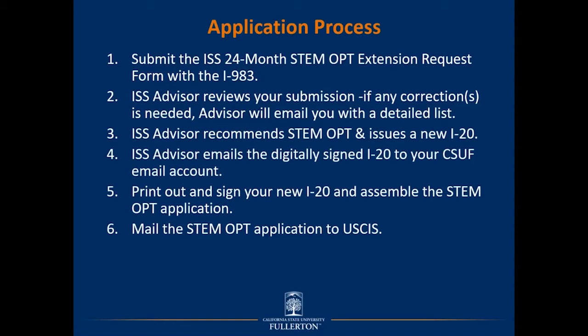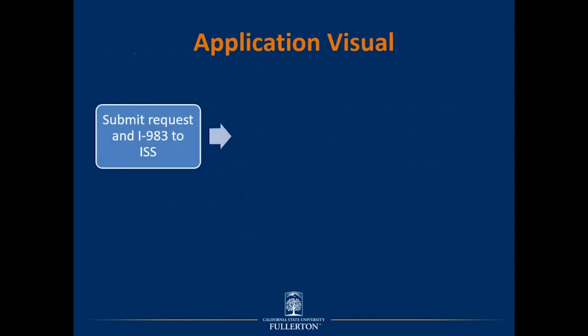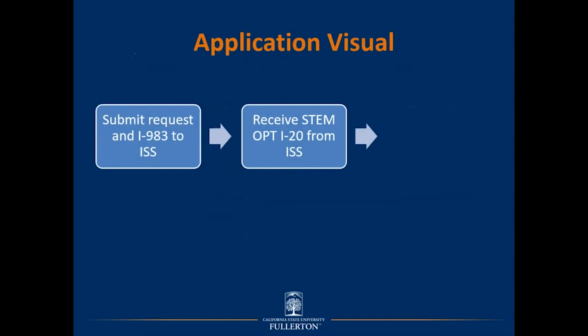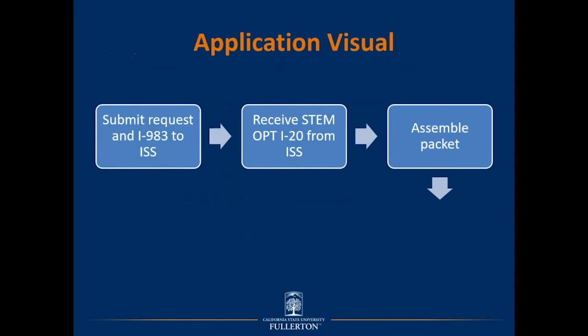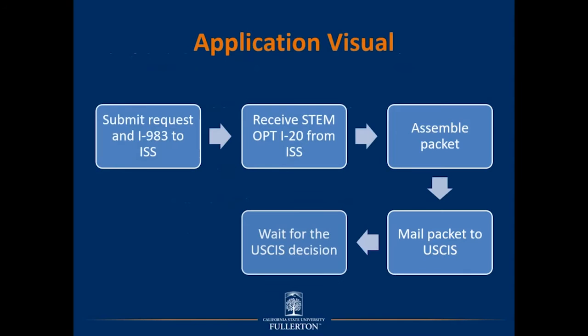You'll then be prompted to print out and sign your new I-20 and assemble the STEM OPT application for mailing to USCIS. Once completed, you'll mail it to USCIS. Finally, USCIS will review your application and make a decision. To summarize visually: step one is to submit the request to ISS including the I-983; step two, receive the STEM OPT I-20 from ISS; step three, assemble the packet; step four, mail the packet to USCIS; and step five, wait for a USCIS adjudication or decision.